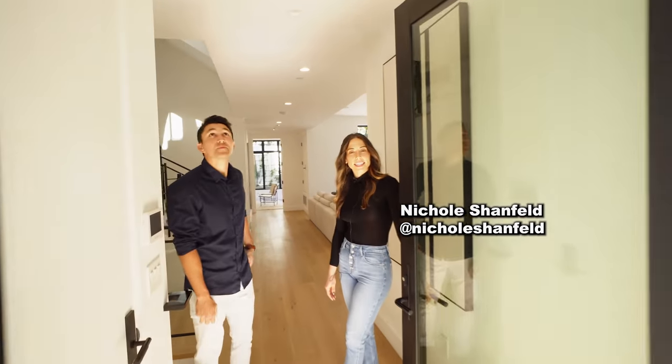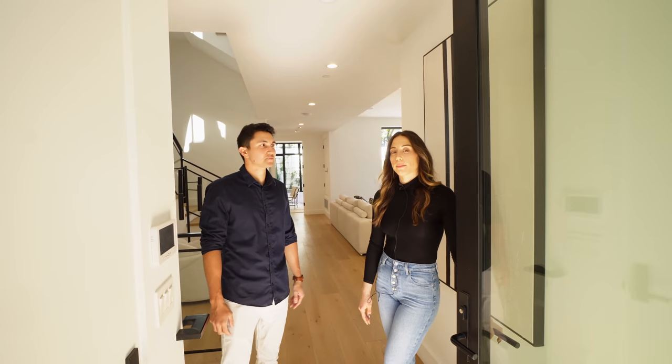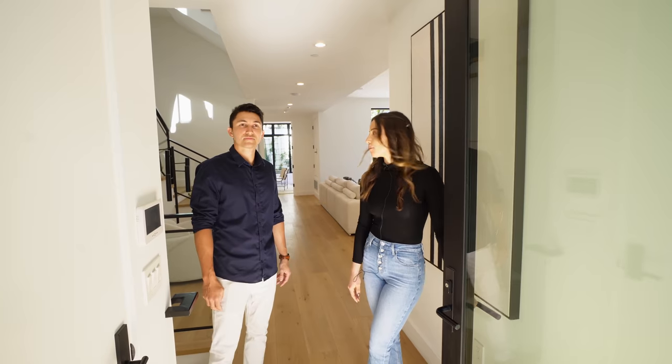Hi everyone, I'm Nicole. Welcome to my newest listing in Santa Monica. It is four bed, five bath, listed at $4,195,000. Come check it out.